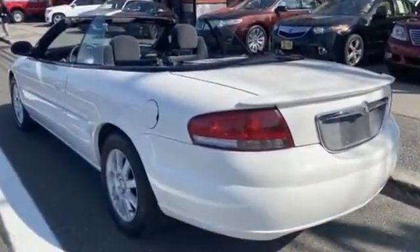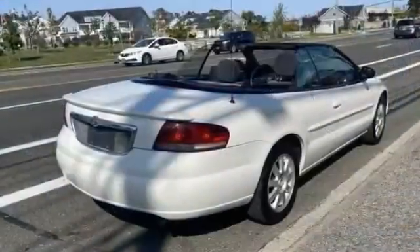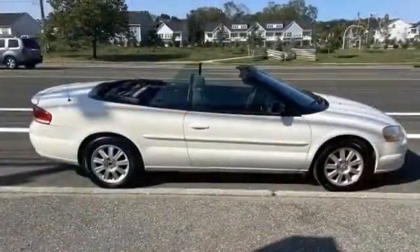power outlet, rear spoiler, keyless entry, front bucket seats, automatic headlights, aluminum wheels, adjustable steering wheel, cruise control, power side view mirrors, and variable speed intermittent wipers.